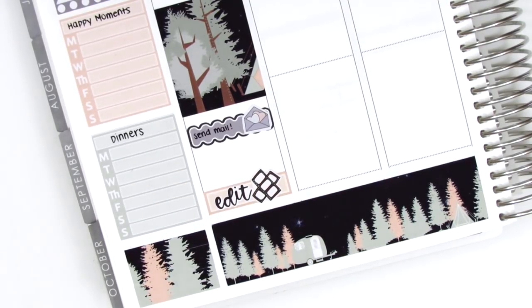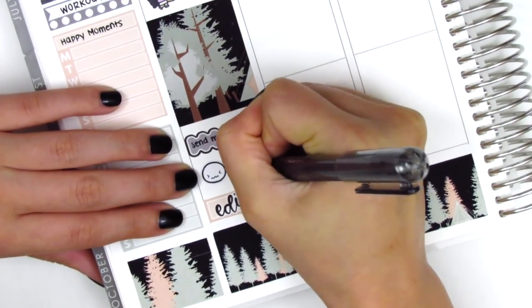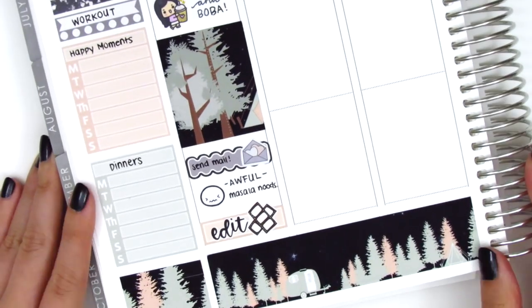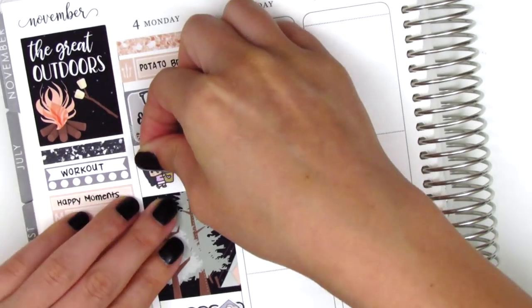I pulled in a scallop label with a mail icon from My Spoiled Planner to mark that I sent out some happy mail — I think it was for a giveaway winner. At the very bottom I used a quarter box with an edit sticker from Love Shira to mark that I did some editing at the end of the night. In the remaining space I used an Annoity Moody from Coffee Monsters Co to mark that I had a really awful dinner — we were trying something new from Costco and I just did not like it at all. I had to throw it away because it was just that bad.